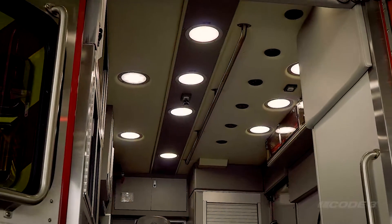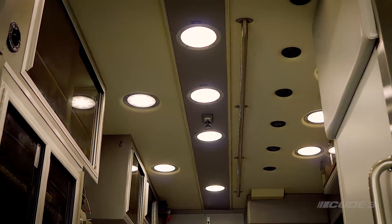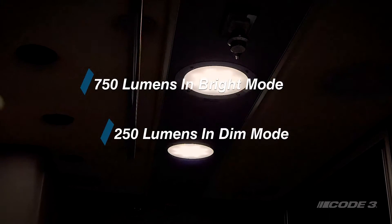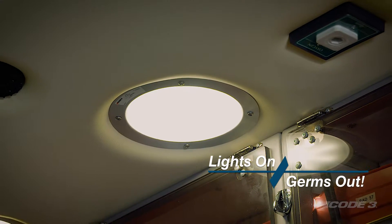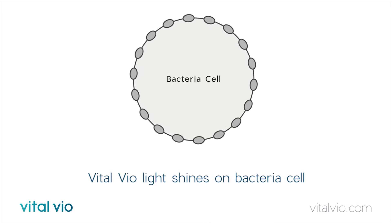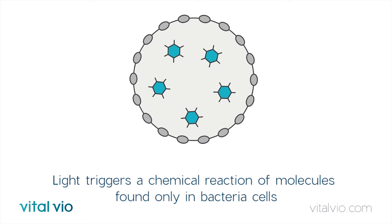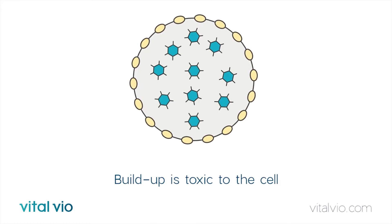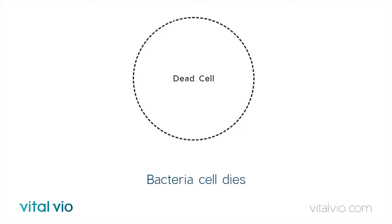Introducing Code 3's all-new patient compartment light powered by Vital VO's VO Safe Technology — an industry-first technology that provides continuous disinfection of bacteria while providing safe illumination with its precisely engineered wavelengths of visible light. With the Code 3 patient compartment light, when the lights are on, the germs are out. When Vital VO's precise spectrum of light makes contact with specific molecules and bacteria cells, it creates an excess of toxic reactive oxygen species, resulting in deactivation of the bacteria cell. These molecules are unique to the bacteria cells and not human cells, making this spectrum of light safe to be used around people.